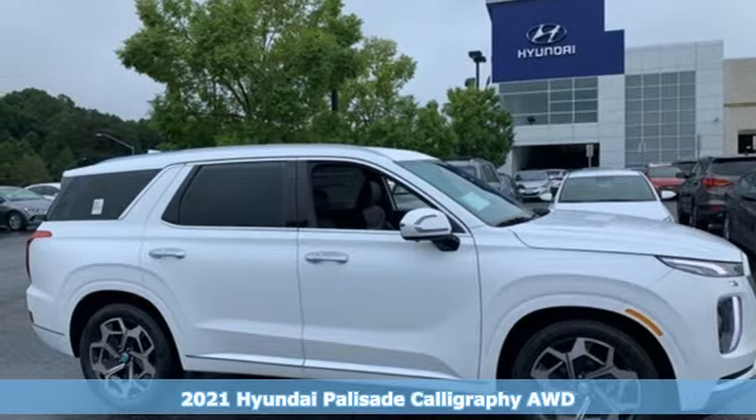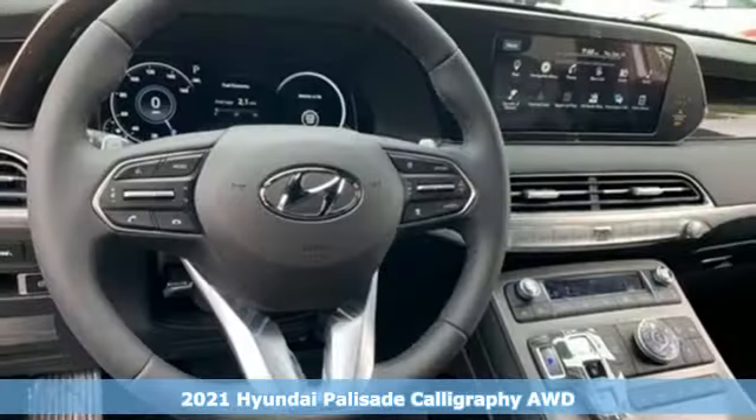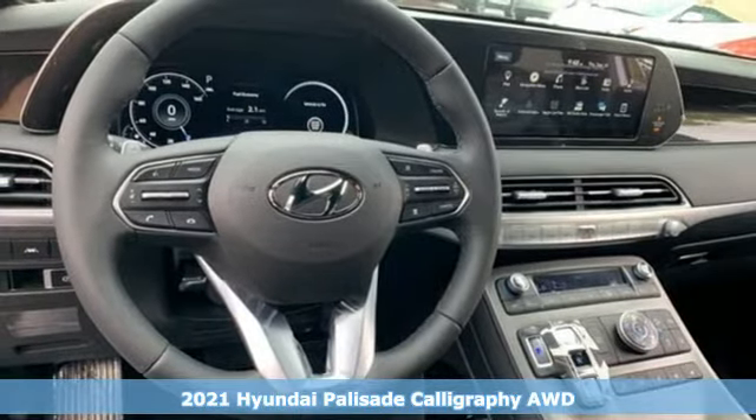It's the new 2021 Hyundai Palisade. You have a lot of places to go, a lot of people to take, and a lot of gear to bring with.